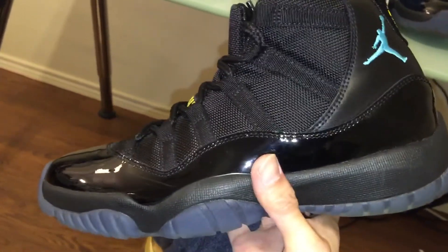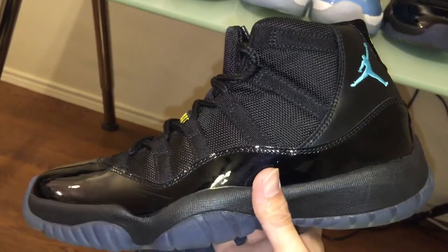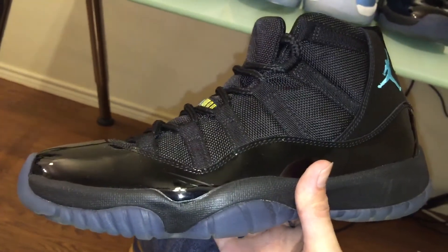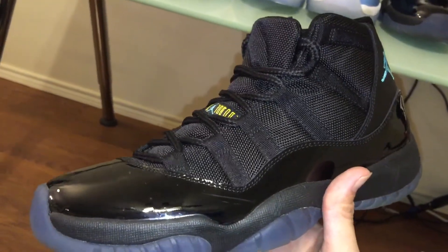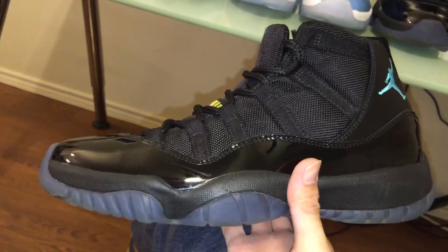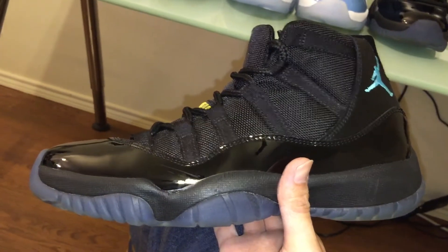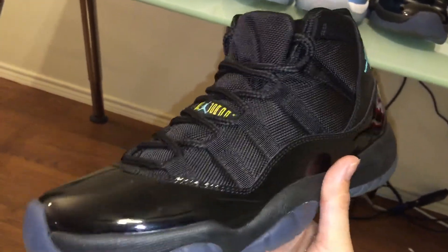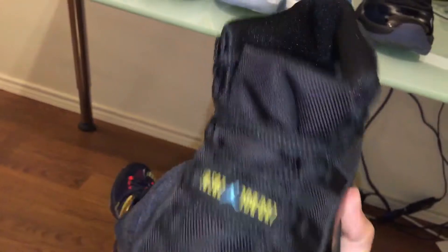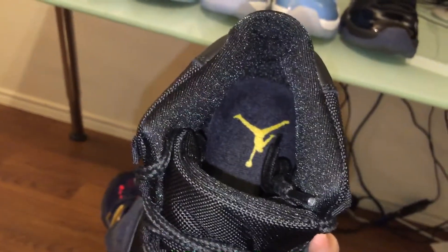I saw a video where someone was saying he doesn't really care for the Gamma Blue too much. But last year people were getting into fights inside Finish Line over it, so I think a lot of people like this shoe. Of course someone who's rich can say whatever they want, but people like us can't afford to just go to an expensive boutique and buy the shoe — we have to fight and try to rob each other just to get it. So that's the Gamma Blue.